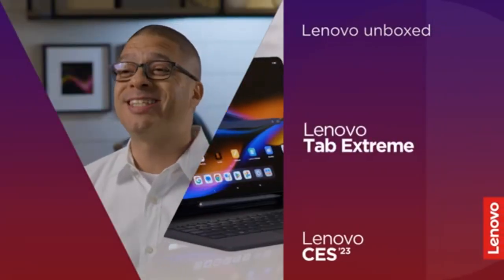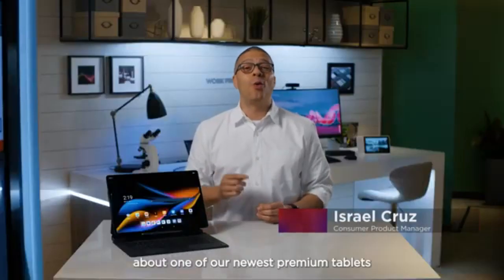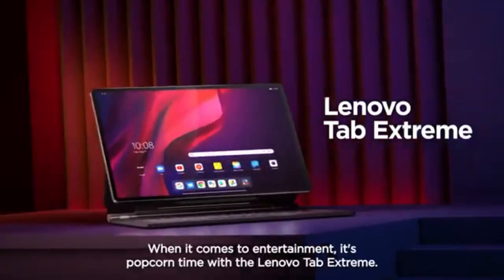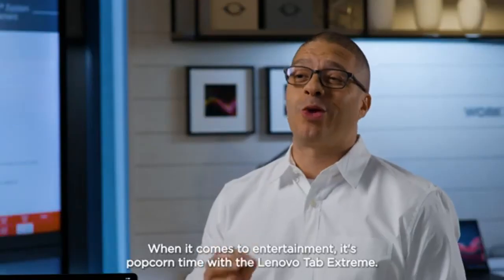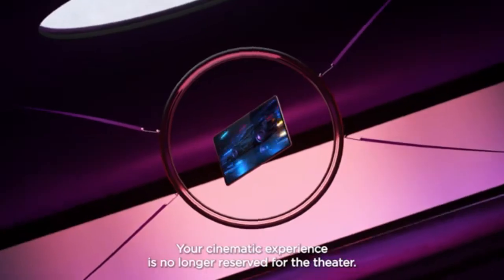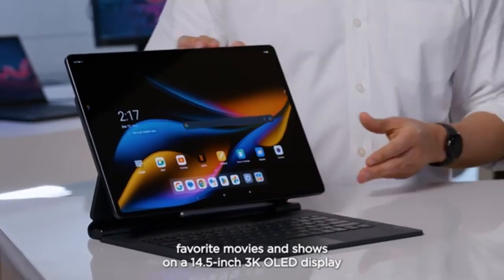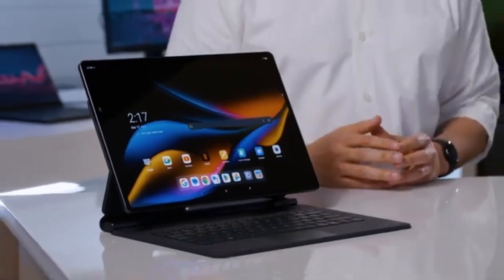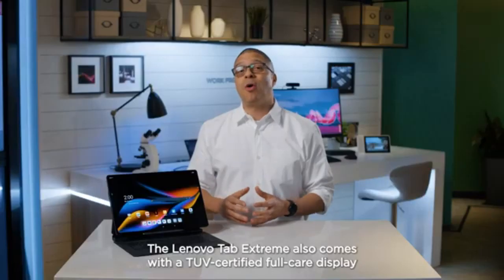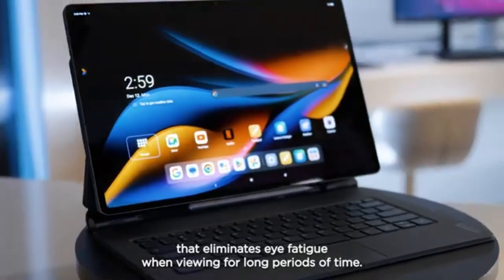With a 12,300 mAh battery offering up to 12 hours of usage, and bundled accessories like a keyboard case and kickstand, the Lenovo Tab Extreme transforms into a versatile laptop-like device. Sustainability is also a focus, with a 100% recycled aluminum chassis. Running on Android 13, the tablet faces minor software optimization challenges for large screens, but remains a complete package, competing impressively against high-end rivals. Verdict: A premium option that blends performance, creativity, and sustainability.